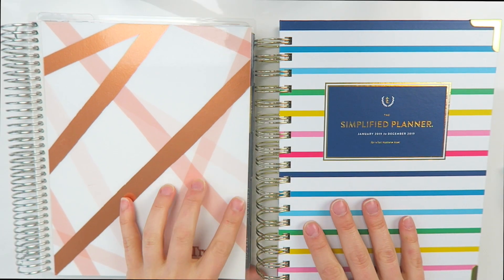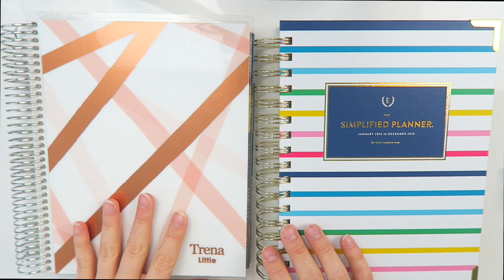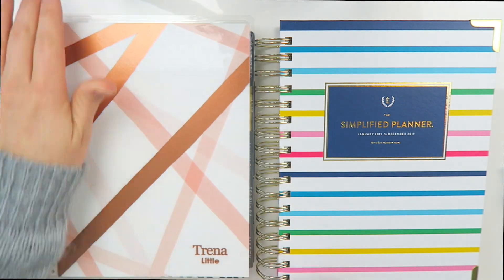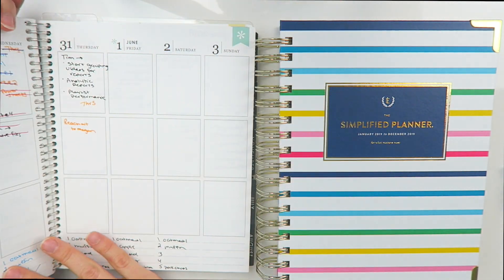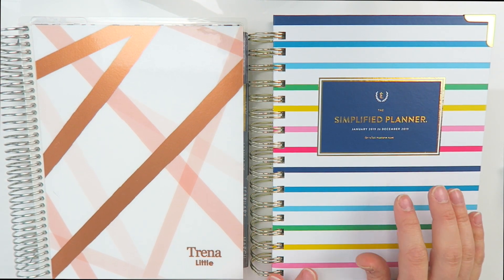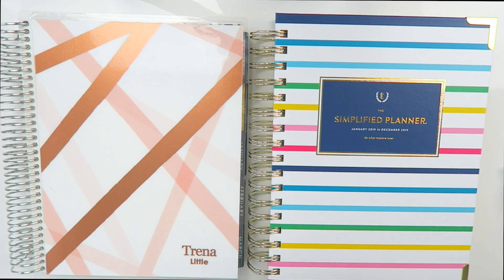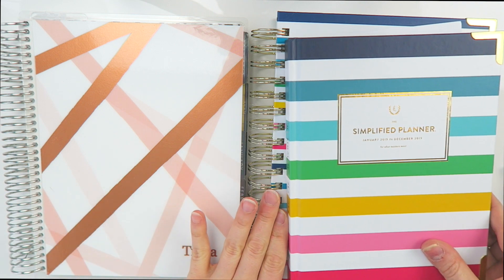Make sure you check that out after watching so you can decide if you want the weekly or the daily. So let me show you the inside. This is my first foray into planner videos — it's something I'm trying this year on my YouTube channel. I am normally an Erin Condren user; this is my fourth one. I'm a vertical user — if you're an Erin Condren person you'll understand what that means. In 2019 I'm trying something totally new and jumping into the simplified planner pool. I have the daily planner right here and the weekly planner as well.